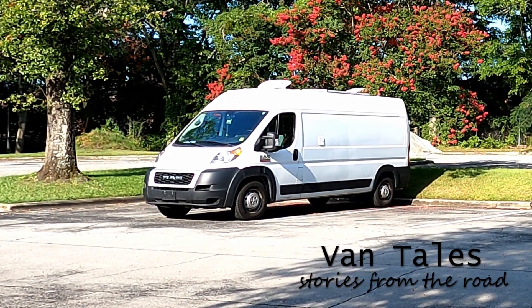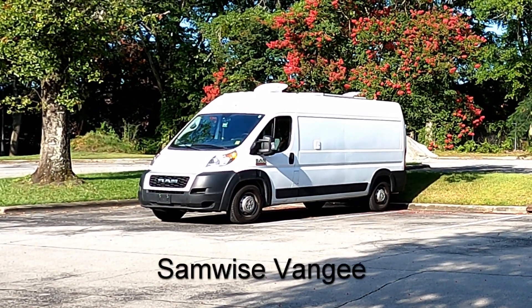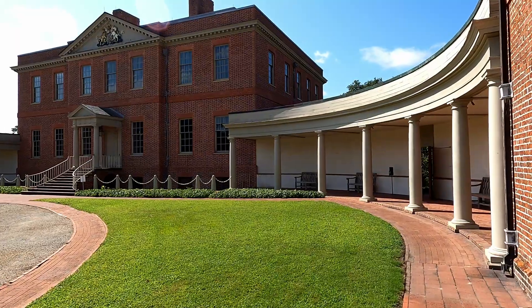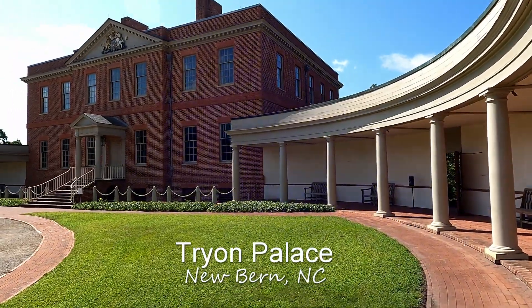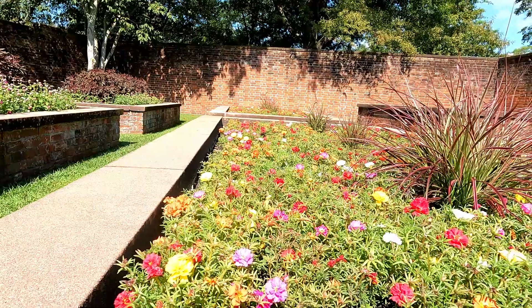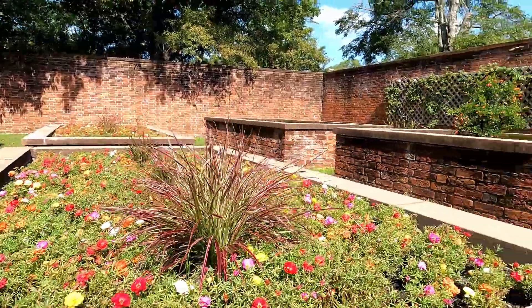Hi, I'm Susan and you're watching Van Tales: Stories from the Road. This is my van, the Samwise Vanshee, and this is Tryon Palace in New Bern, North Carolina. In this episode, I'm going head-to-head van versus palace, and we'll see who comes out on top.